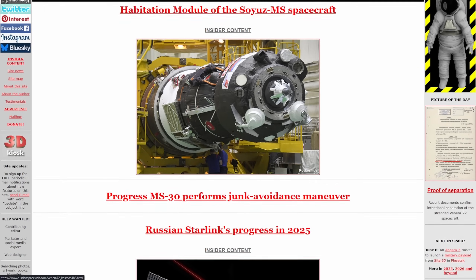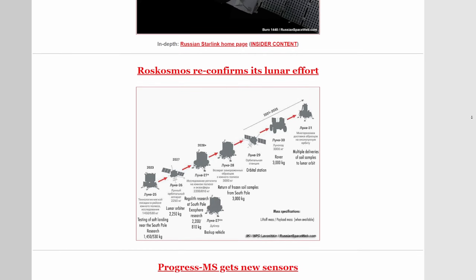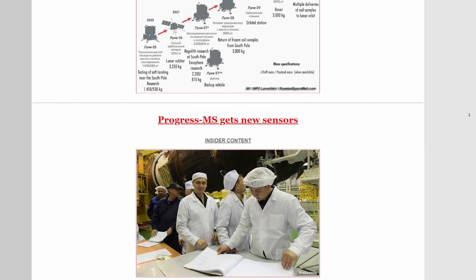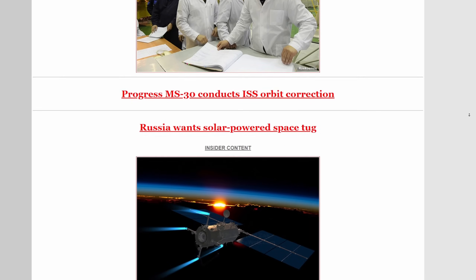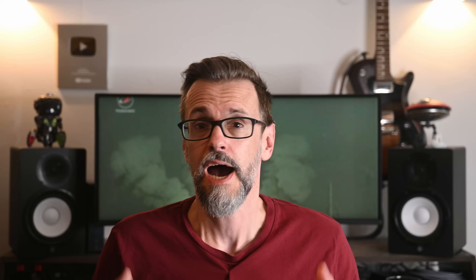A lot of what I'm talking about in this video is based on information freely available on RussianSpaceWeb.com, run by journalist Anatoly Zak. While the site's design is almost as historic as the concepts we discuss, it is still a treasure trove of information regarding the old Soviet space program as well as current developments within the Russian space industry. This type of content should be supported — you can do that by either donating or unlocking the insider content section for $50 a year. And if you want to support my work here, you can do so over on Patreon, where you can watch all my videos ad-free for even less.